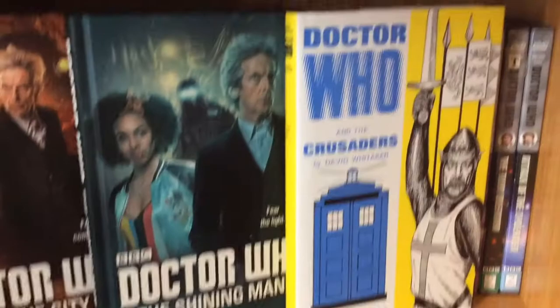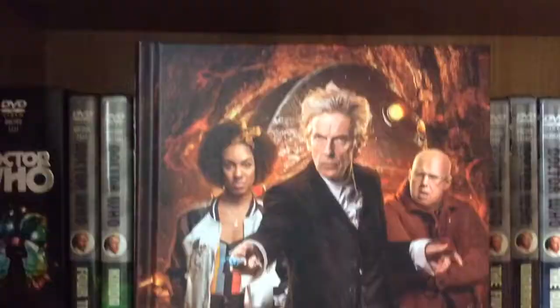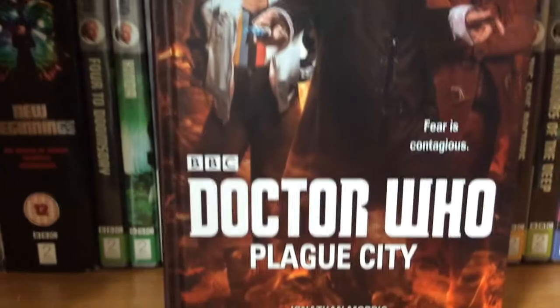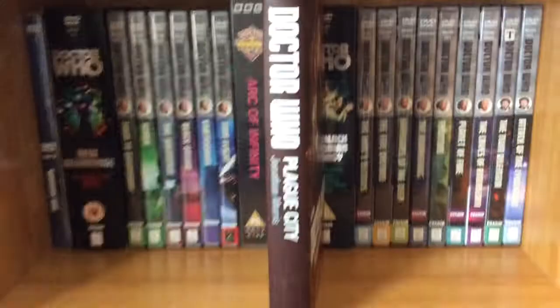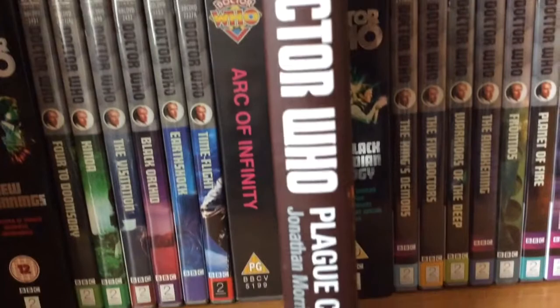The first item I have in my collection is Doctor Who: Plague City, The Shining Man, and also The Crusade. This is Doctor Who: Plague City. The front cover has Nardole, Bill and the Doctor on it. If you're curious what the sides look like, then this is it. It looks very stylish and it would suit your book collection very well.